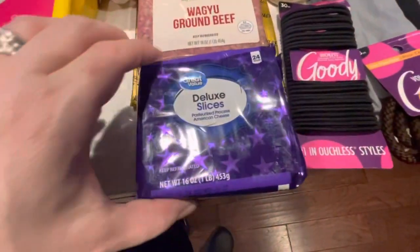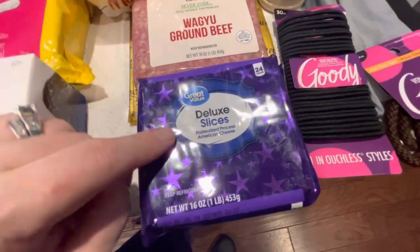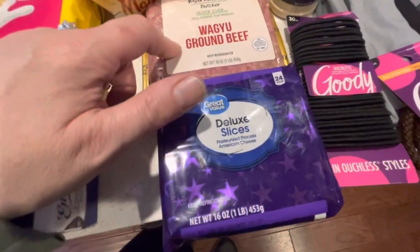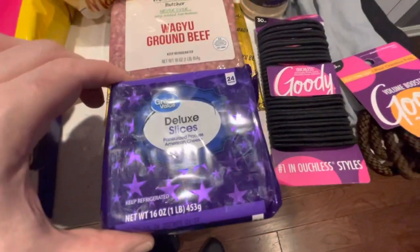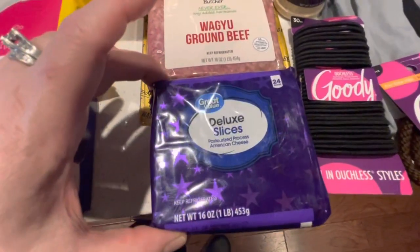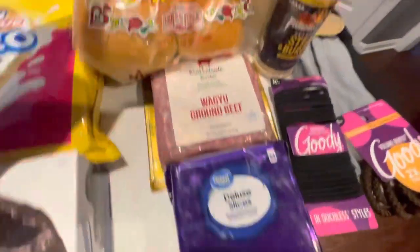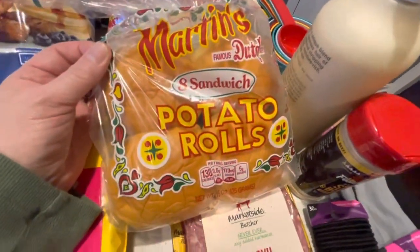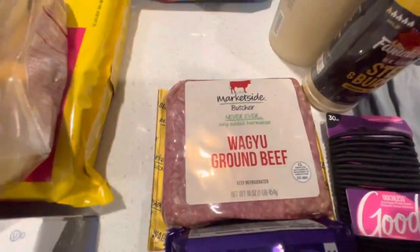Got some more cheese. This was really good — we like this for grilled cheese, and we love this on burgers. It's a very good cheese, like a deli slice almost, but it's in the section where you pick up your sliced cheeses, which was great. And some bread for our Wagyu beef burgers, so I'm looking forward to that.